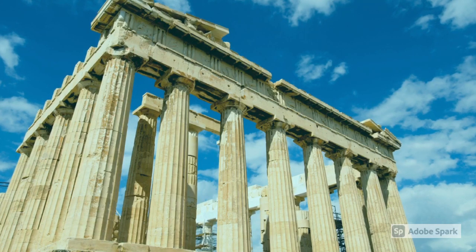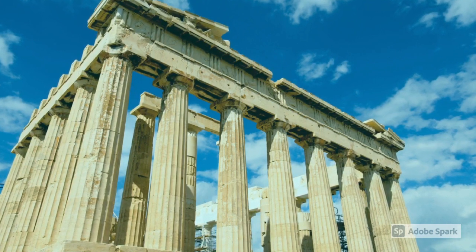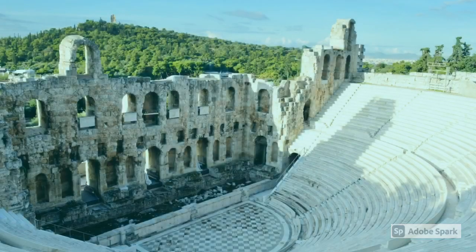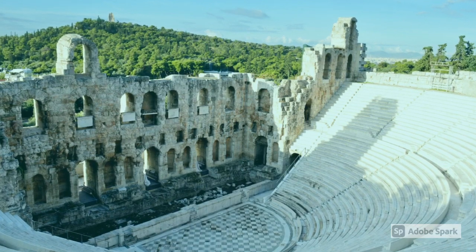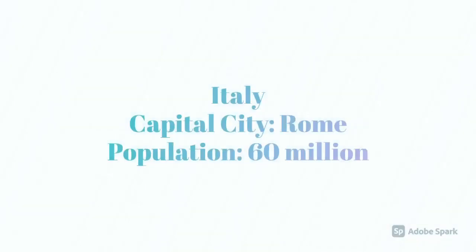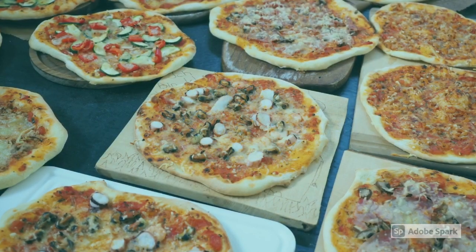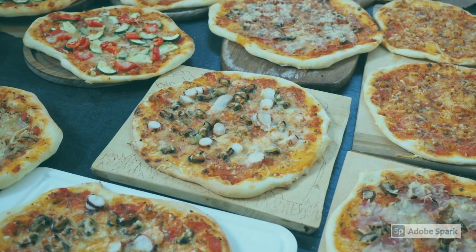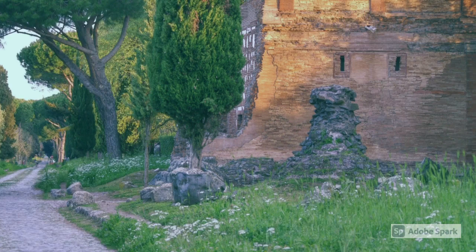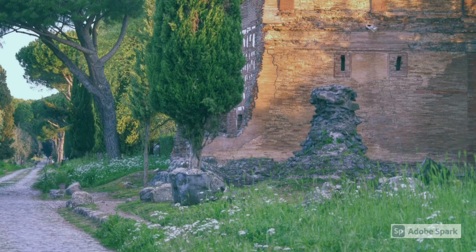The Acropolis is an ancient city in Greece. Parts of it date back to 3300 to 1200 BC. The Parthenon is an ancient temple dating back to 500 years before Jesus was born. The Italians made up pizza. Roman roads were built throughout the Roman Empire to move goods and people, and Roman roads can be 2,300 years old.